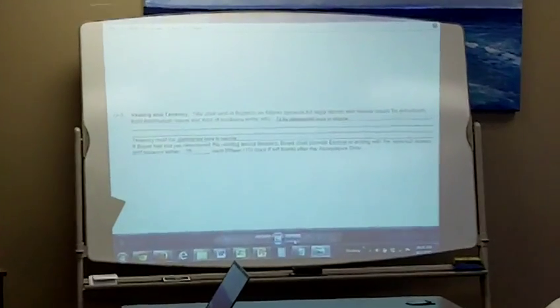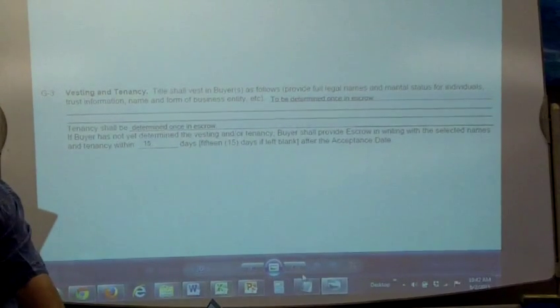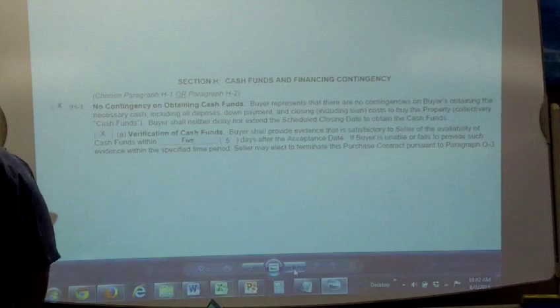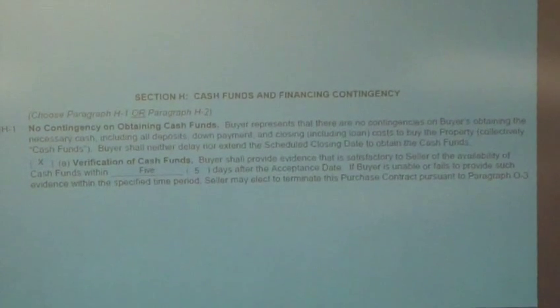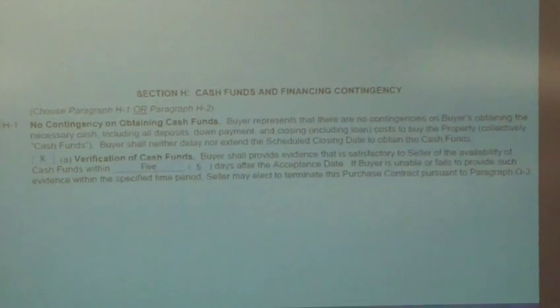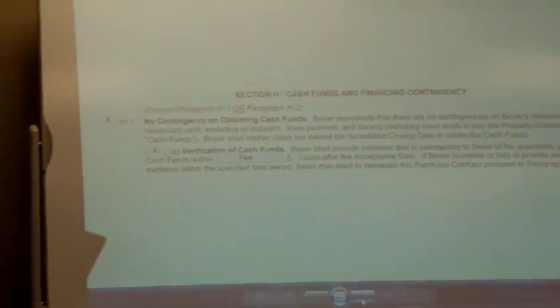Section H, Cash Funds and Financing Contingency. H1, no contingency on obtaining cash funds: buyer represents that there are no contingencies on buyer obtaining the necessary cash, including all deposits, down payment, and closing costs to buy the property — collectively, cash funds. Buyer shall neither delay nor extend the scheduled closing date to obtain the cash funds. Anytime you represent a buyer and they have a contingency to get the money, you should always check contingency on obtaining cash funds, because you're protecting your buyers from losing their deposits.